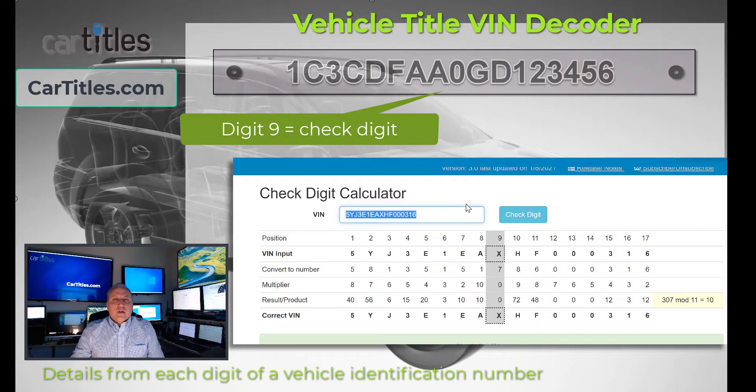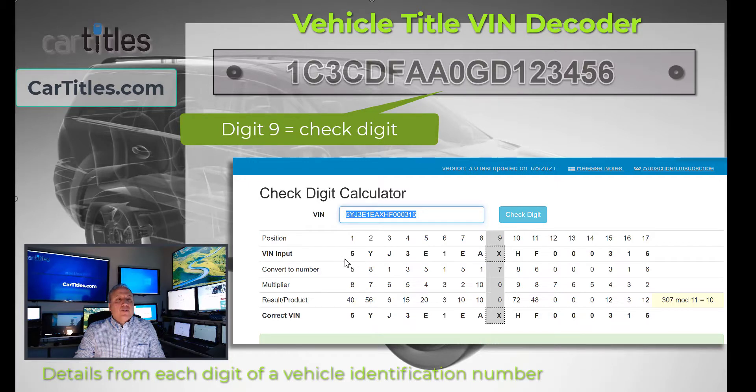The next thing you do is convert each one of the VIN characters into a number. The number 5 converts to the number 5. A letter like Y converts to the number 8. The way that's done is you keep counting through the alphabet 1 through 0, then 1 through 0, and it just keeps cycling. So each letter has a number associated with it — for example, E is 5. You plug those converted numbers into the next row of the calculation.